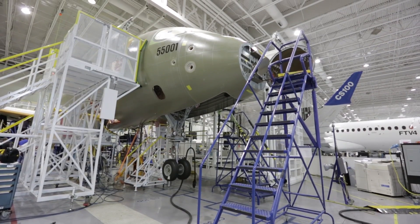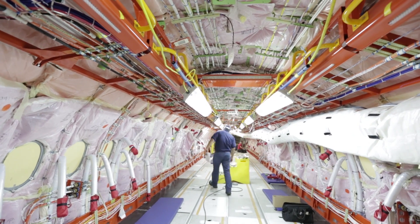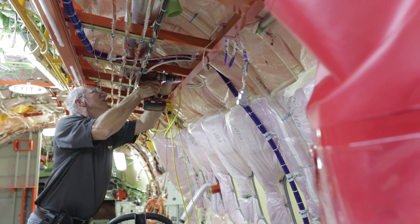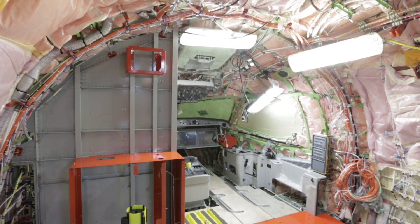We also have exciting progress on FTV7 — that's the first CS300. We've now completed the assembly of the CS300, we've powered on the aircraft a number of weeks ago, and we're progressing this aircraft to hand it over to the flight test team and get it into the flight test program later this year.